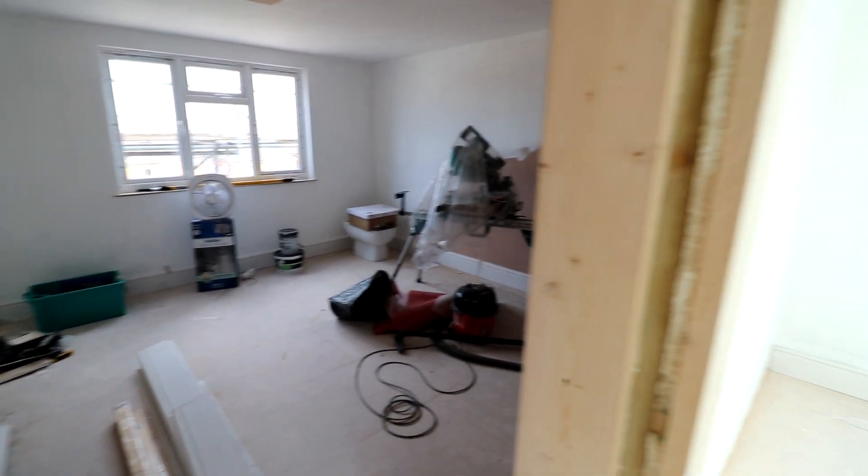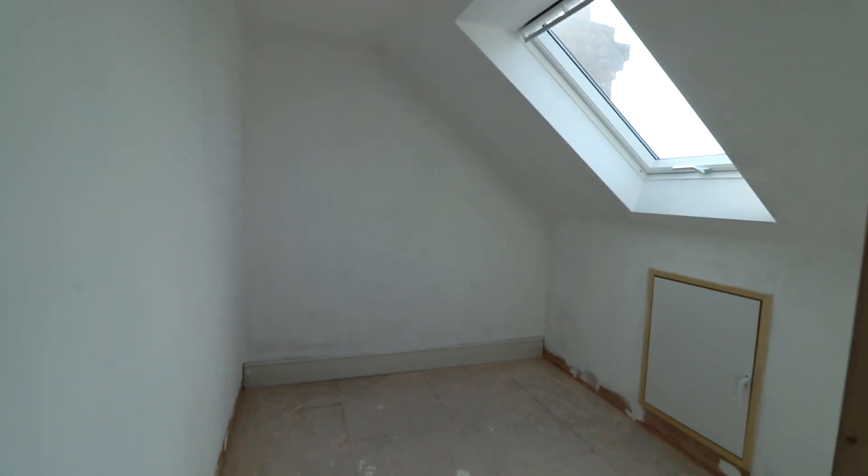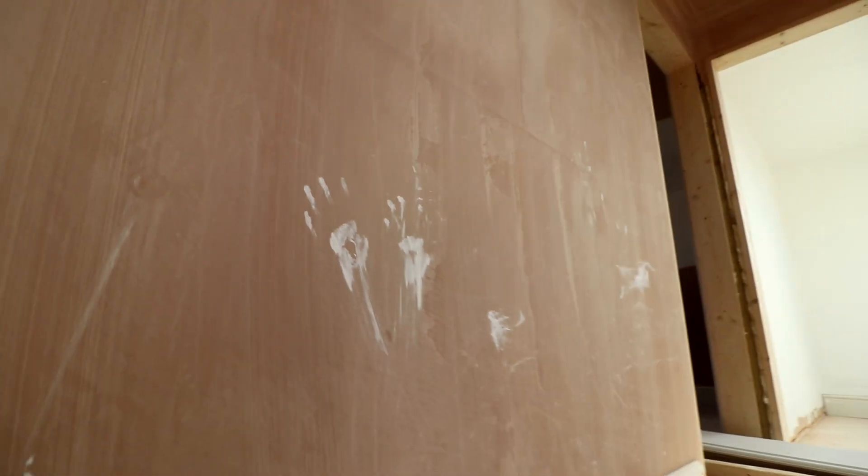And over here, the office has a bit of a first coat. And we've also got some bizarre fingerprints here. Not quite sure what's going on with these random handprints. Catch you later.